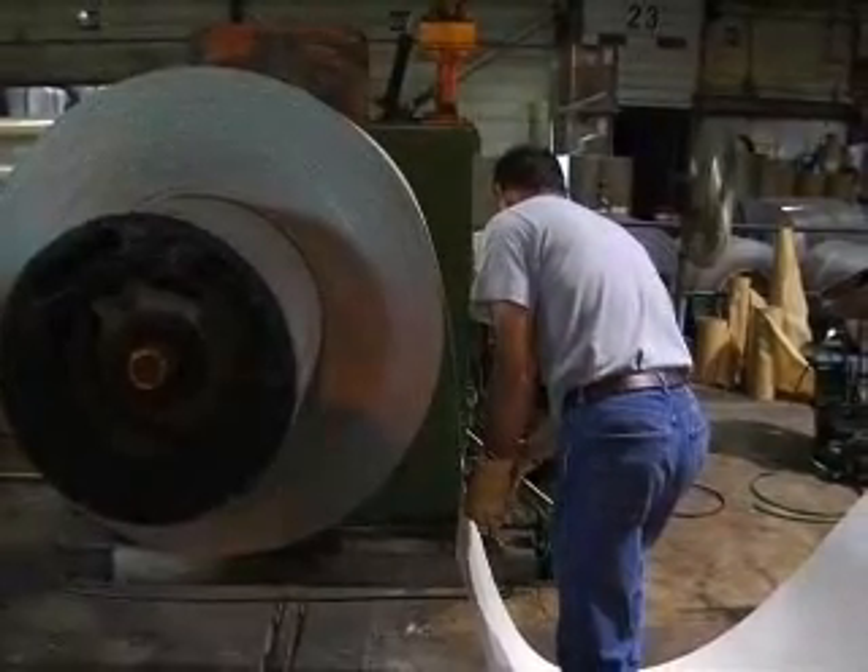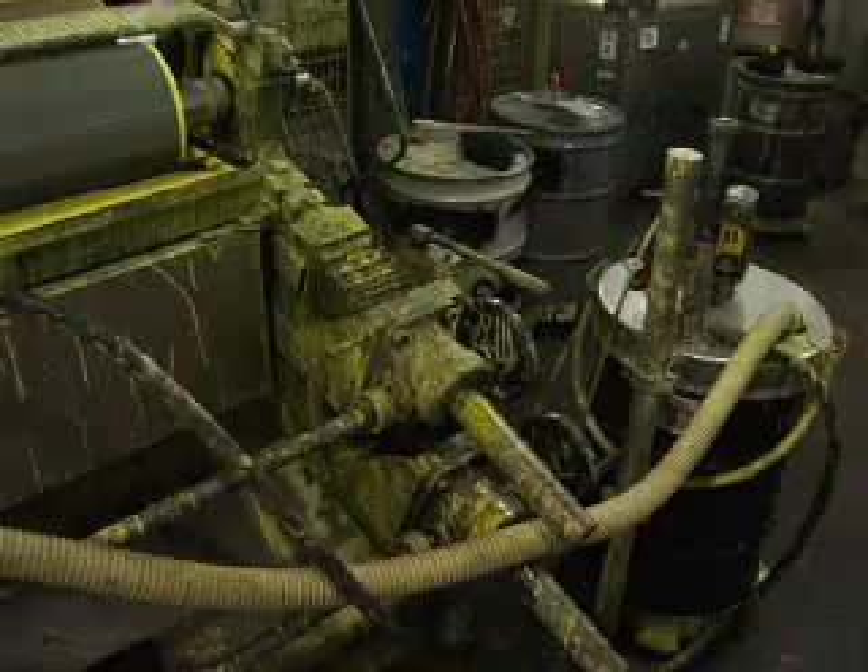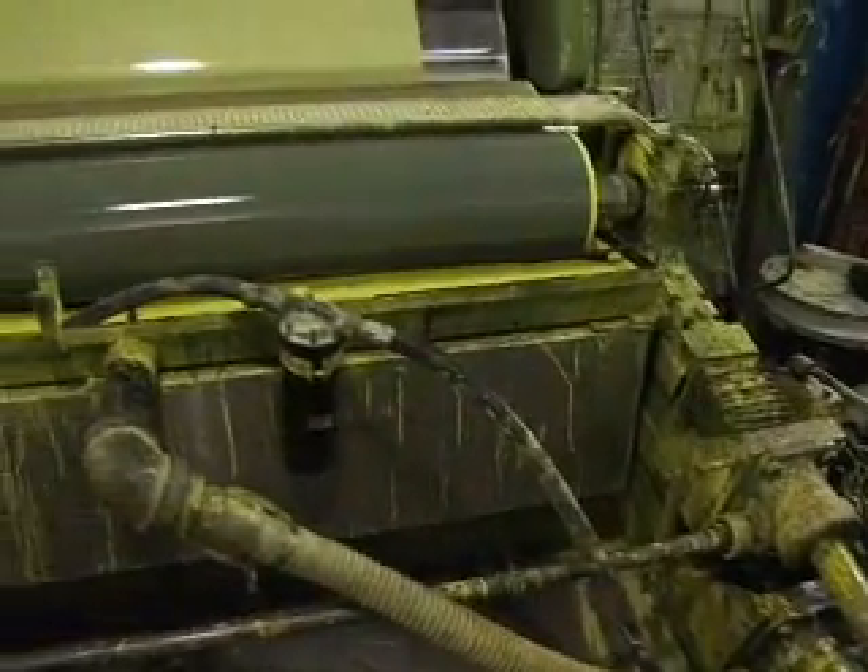There are five common myths out there about coil coating or pre-painted metal. We're going to bust those myths. Here are the real facts.